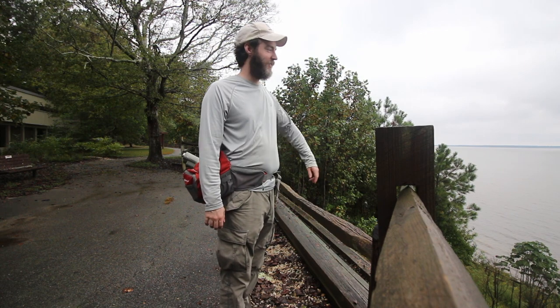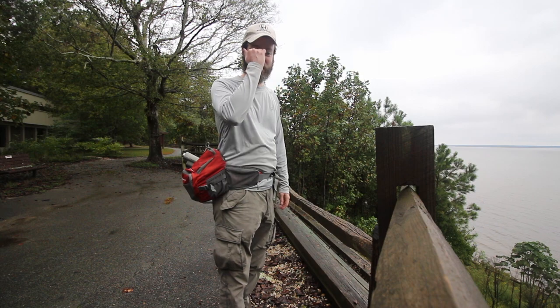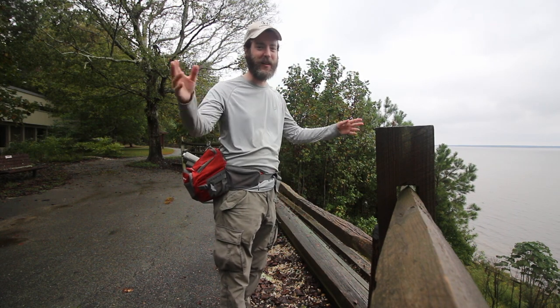Chipokes State Park — that's the James River out there. It's a really dreary day today and rainy, but we camped last night and we survived in spite of the rain.